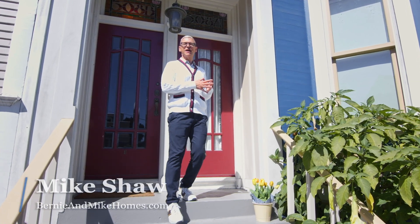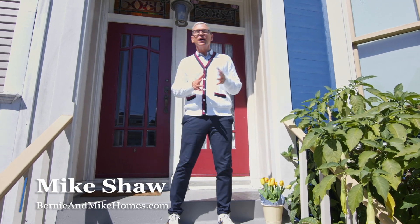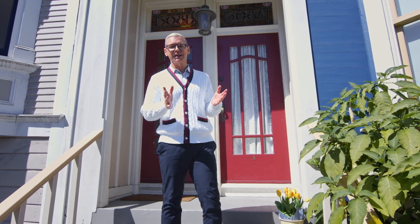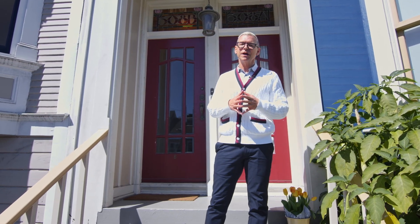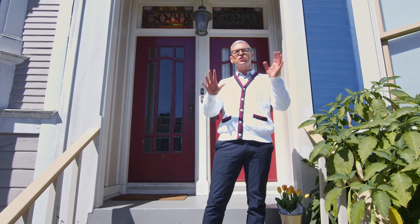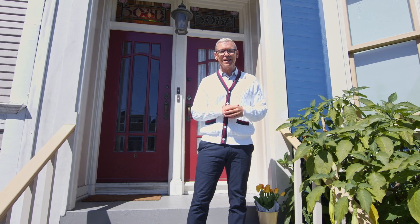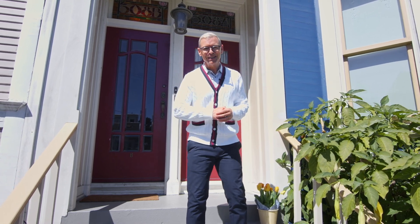Hi, I'm Mike Shaw with Bertie and Mike Holmes at Vanguard Properties here in San Francisco, and welcome to 308 Eureka Street, Unit Number B. Located in the highly coveted neighborhood of Eureka Valley, this wonderful top floor, two-bedroom, one-bath condominium features striking views of San Francisco and the bay, and enjoys an exclusive-use walk-out decking garden. Let's go on up and take a look.